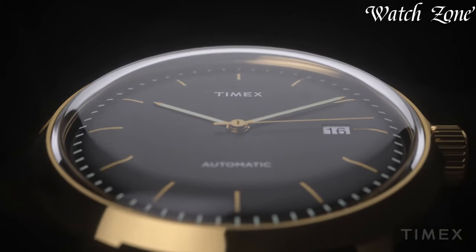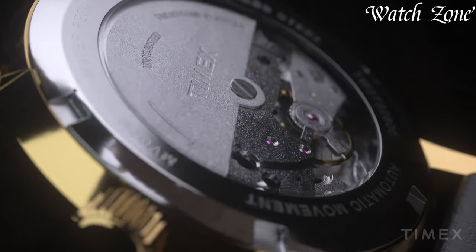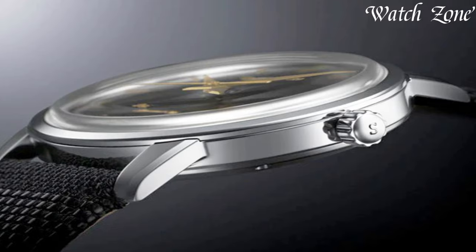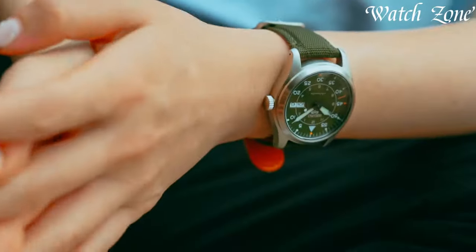Watches for students are versatile accessories that merge style with functionality, serving as more than just timekeepers. With various designs from classic to modern, these timepieces cater to the dynamic student lifestyle. Beyond telling time, they offer features like chronographs, durability, and water resistance, fitting diverse preferences and activities.